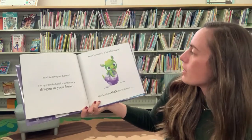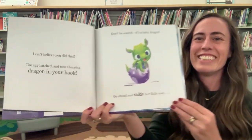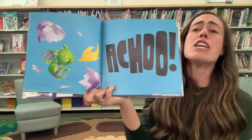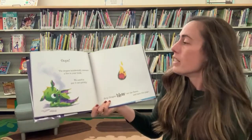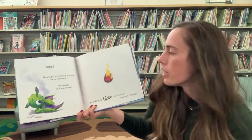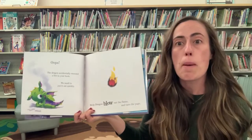Don't be scared. It's a baby dragon. Go ahead and tickle her little nose. Oops. The dragon accidentally sneezed a fire in your book. We need to put it out quickly. Help dragon blow out the flame and turn the page.